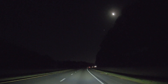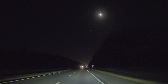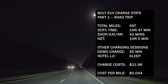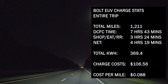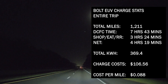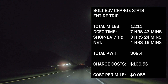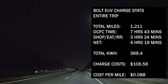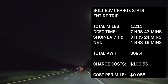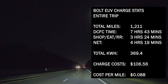That wraps up part three, but now to summarize the entire trip. I had misstated the cost per mile in part one — it was actually only 4.4 cents per mile. The entire trip was 1,211 miles. DC fast charge time: seven hours, 43 minutes. Shopping, eating, and restroom breaks accounted for three hours and 24 minutes of that time, for a net wait of four hours and 19 minutes. The total cost for this trip was $106.56, and the total cost per mile was 8.8 cents per mile.